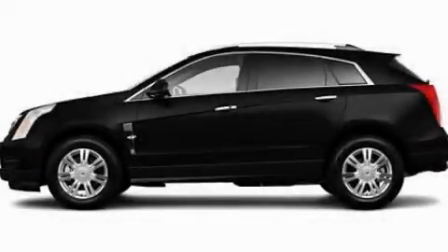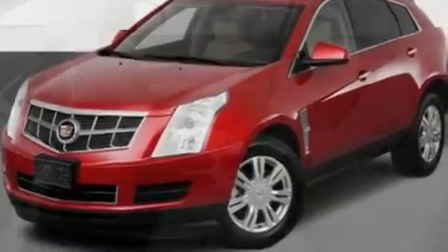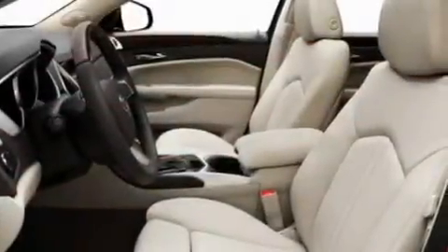This is a 2011 Cadillac SRX with a great fit and finish. It features a 3.0-liter six-cylinder engine and an automatic transmission.